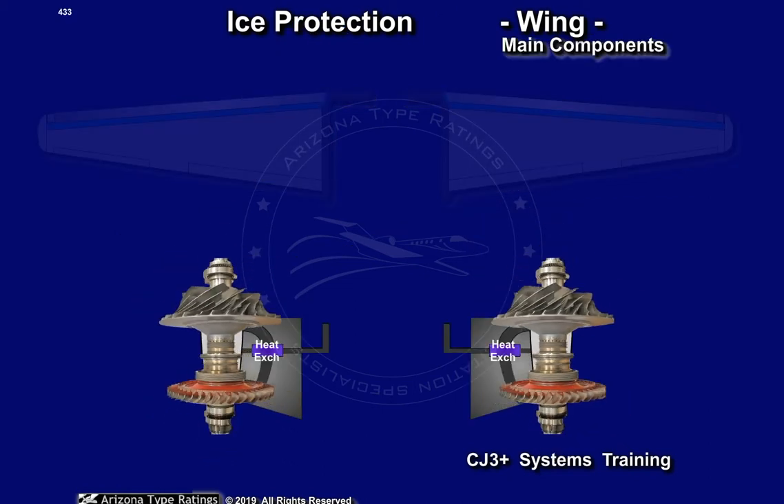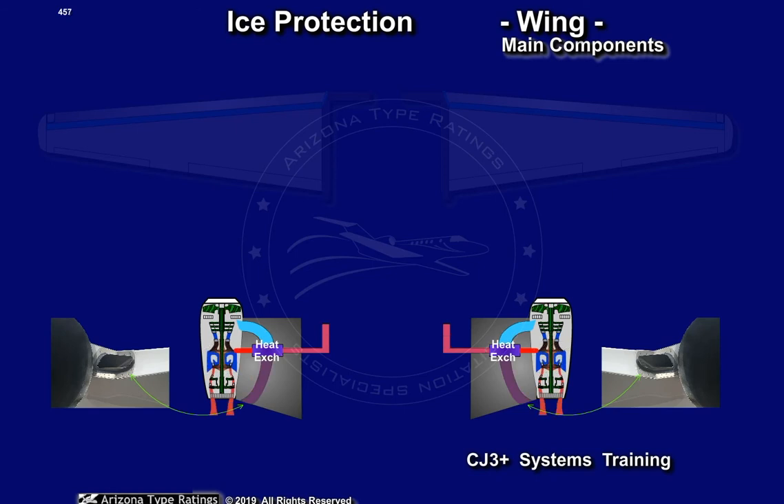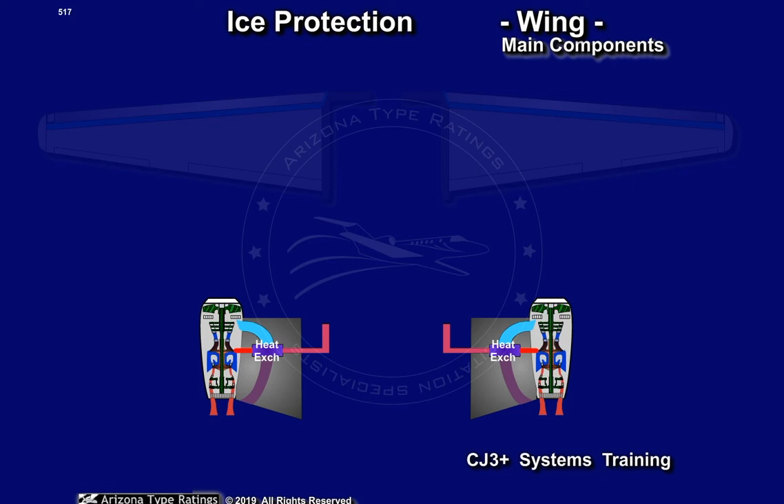All bleed air from the engine first passes through a pylon-mounted, air-to-air heat exchanger. The amount of cooling air passing through this pre-cooler is determined by a fan air modulating valve, located in the engine bypass section. The volume of this cooling air is mechanically metered using service air, based on air temperature sensed downstream from the heat exchanger. The target is to cool the 900-degree Fahrenheit compressor discharge air to about 475 degrees leaving the pylon.